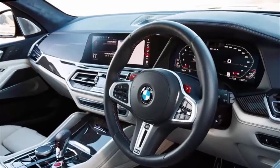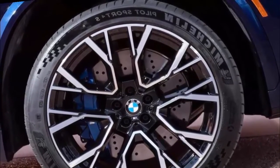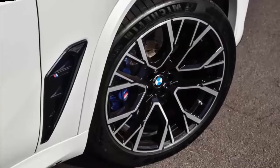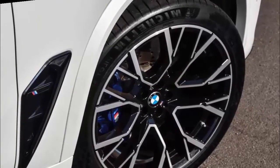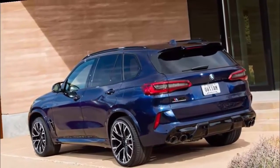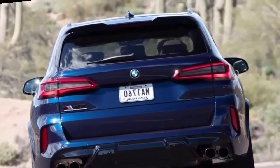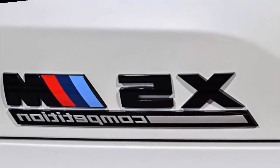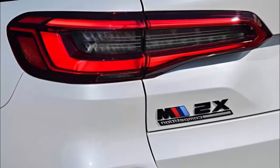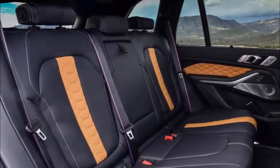BMW's iDrive system is one of the best around. The learning curve might be steep for new users, but it quickly becomes second nature. Many major controls have hard buttons on the center console. You can also use BMW's voice controls to input navigation or make a call. Syncing a smartphone is easy, and Bluetooth reconnects quickly. The X5M has wireless Apple CarPlay, which means you can sync your phone's apps to the infotainment system without a cord. At the time of our testing, the X5M didn't offer Android Auto integration. The X5M does come with an extensive number of driver safety features, from surround-view cameras to adaptive cruise control and automatic emergency braking. For the most part these systems work well, but the lane centering system could use some refinement.